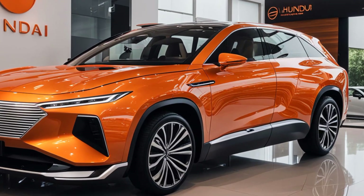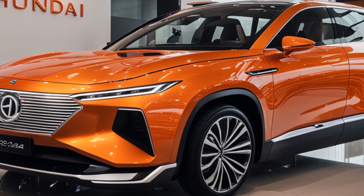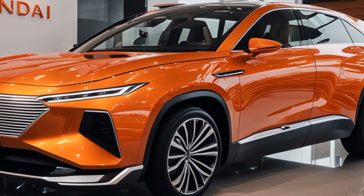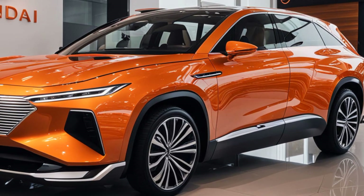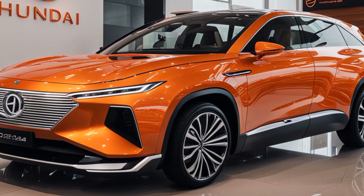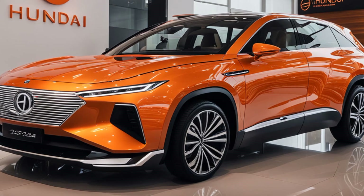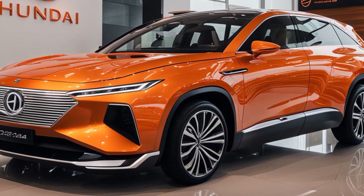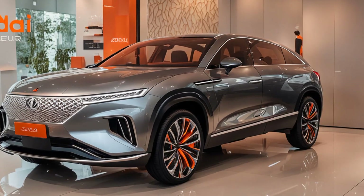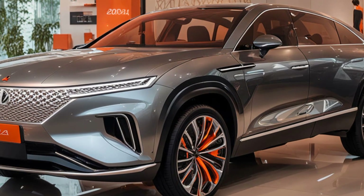Let's start with the exterior design. The 2024 Hyundai Grandeur is a striking blend of classic luxury and modern aesthetics, continuing Hyundai's trend of pushing the boundaries in design. Its sleek elongated profile gives it a commanding presence on the road. Starting with the front, the bold cascading grille immediately grabs your attention. This large hexagonal grille is the signature element, flanked by sharp angular LED headlights that seamlessly integrate into the body, creating a cohesive and aggressive front fascia.